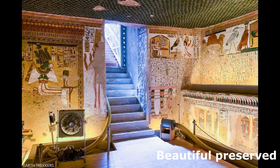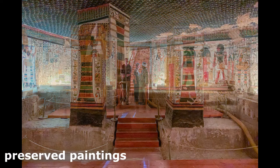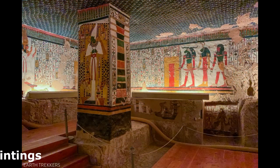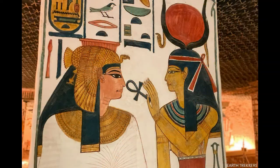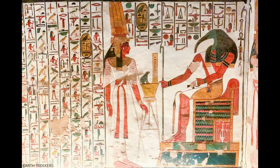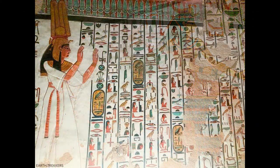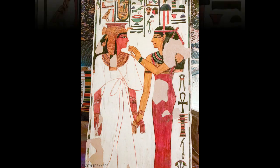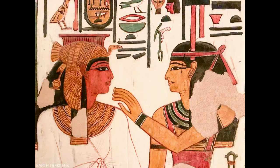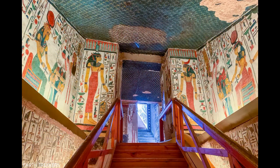Nefertari was the first queen and the most beloved wife of Ramses II. Not only does she have one of the most exquisite tombs in the Valley of the Kings and Queens, but Ramses II also honored her by building her a temple in Abu Simbel, which is coming up in this video. This tomb has a big 'I can't believe what I'm seeing' factor — the level of detail is amazing and the colors are more vibrant than any of the other tombs, temples, or pyramids in Egypt.